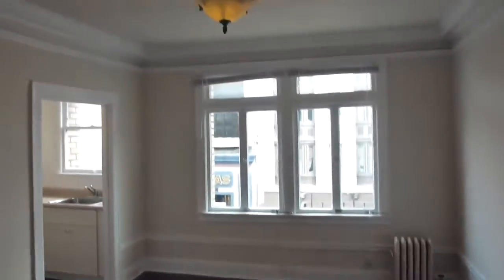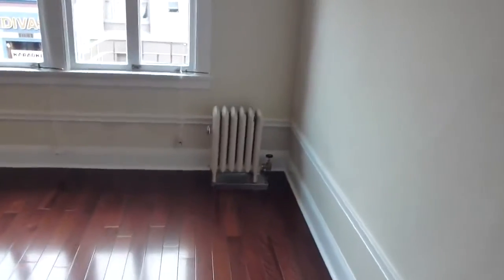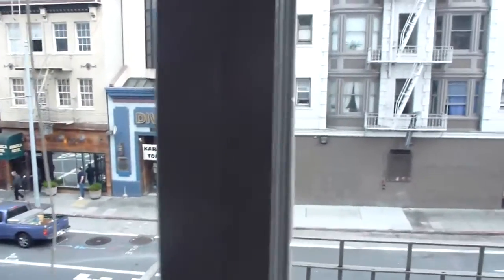I just got new hardwood floors throughout. We have one nice-size room, high ceilings, some moldings, and nice light. This is the steam heater and it looks down onto Polk Street.